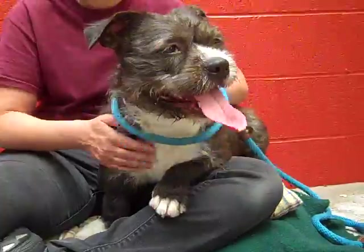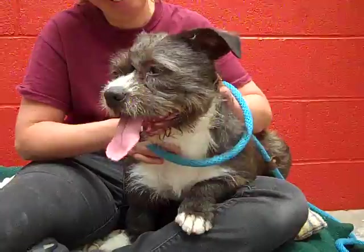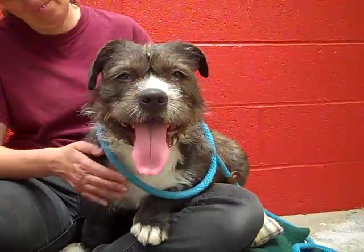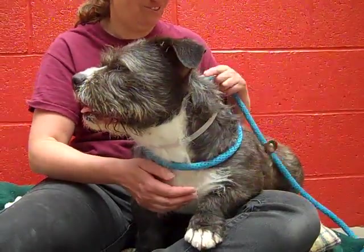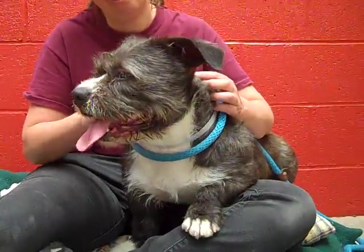She walks well on leash and has a great personality. As she has traveled around the shelter today, everyone has fallen in love with her who has seen her, and she's a real attention getter. She would be a great companion. As you can see, she loves sitting in a lap. If you're sitting around the house watching television, she'd be a great partner in crime for that.